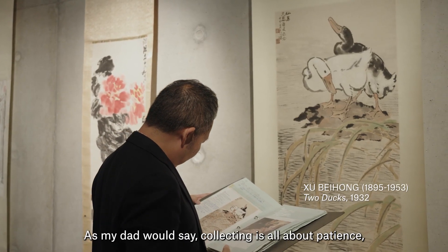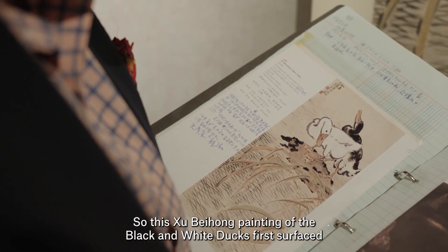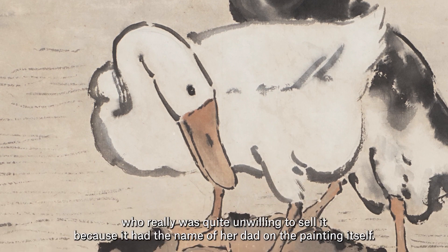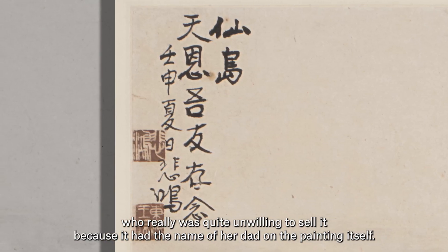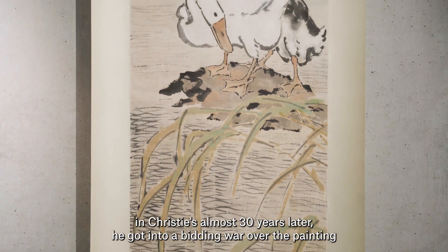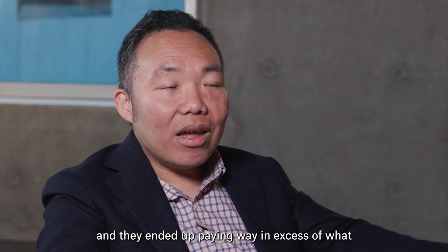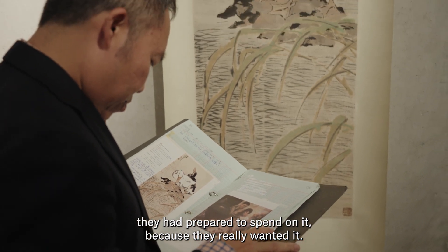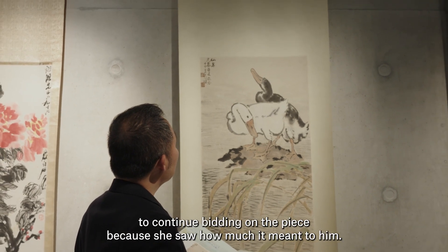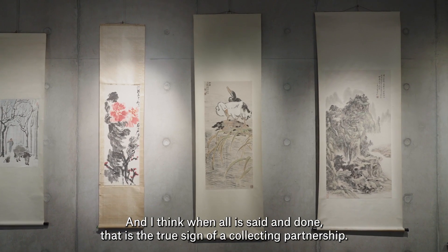As my dad would say, collecting is all about patience — and my dad had a lot of patience, so he could wait decades for the right piece. This Xu Beihong painting of the black and white ducks first surfaced as part of a collection from a local antique dealer who was quite unwilling to sell it, because it had the name of her dad on the painting itself. When it first appeared on auction at Christie's almost 30 years later, he got into a bidding war and ended up paying way in excess of what they had prepared to spend. Ironically, it was my mother who urged my dad to continue bidding because she saw how much it meant to him — and I think that is the true sign of a collecting partnership.